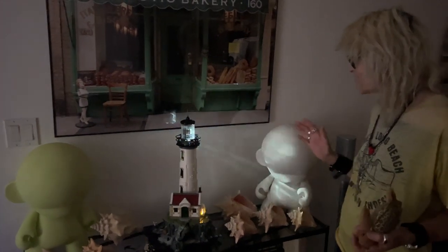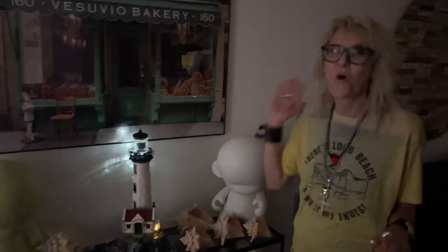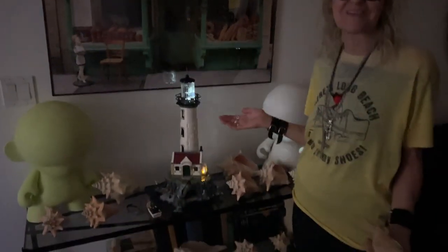We tried to get it at the Lego store in Sunrise, the outlet mall, and they didn't have it. And we drove all the way the same day to the Aventura mall, got this lighthouse, started it, and finally finished the build today.